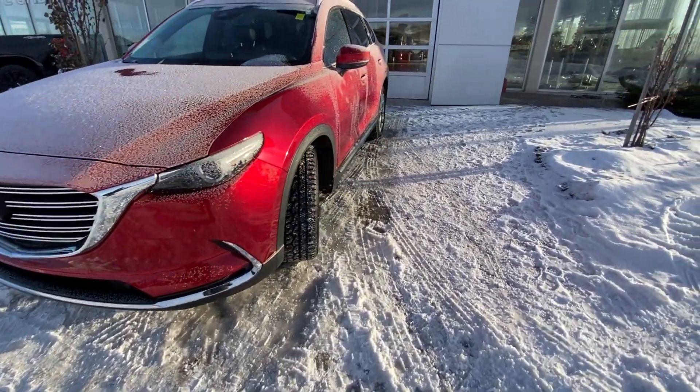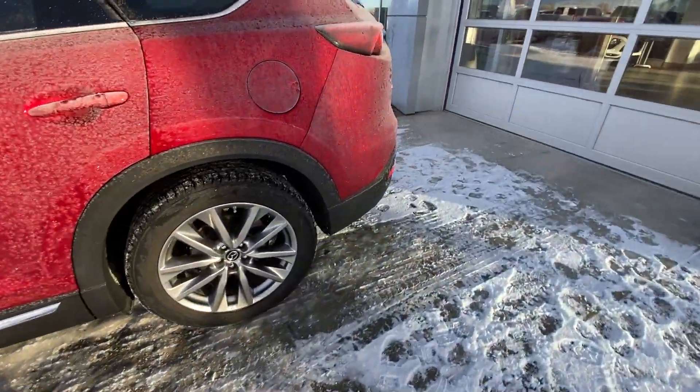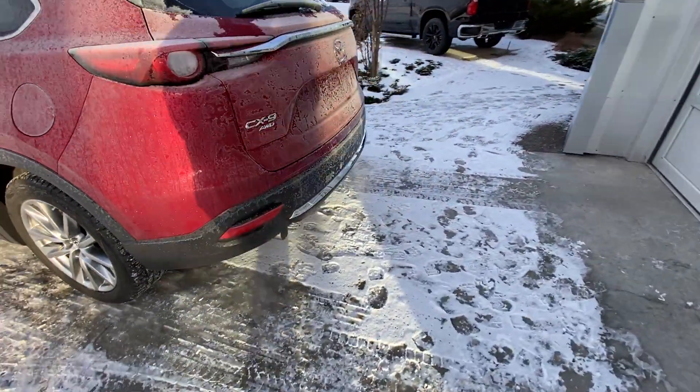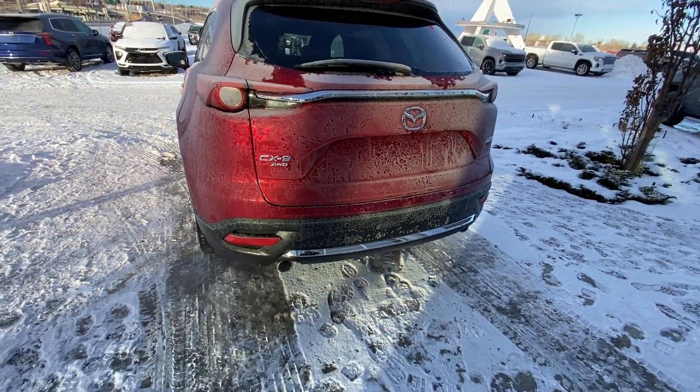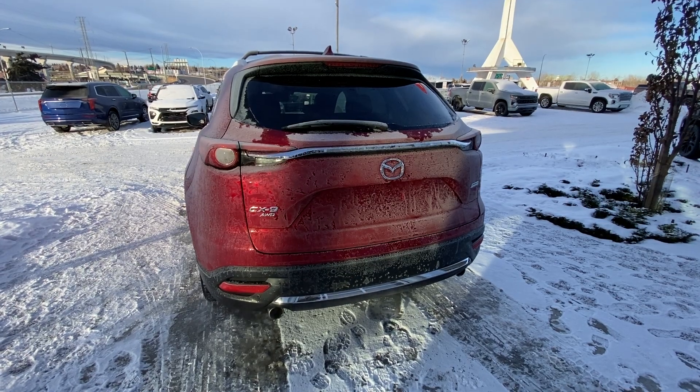Making our way back down the side, rear tinted privacy windows, and the vehicle is fitted with an aftermarket remote start. At the back of the CX-9, we have dual chrome exhaust tips, parking sensors, LED brake lights, as well as rear defrost and a power tailgate.